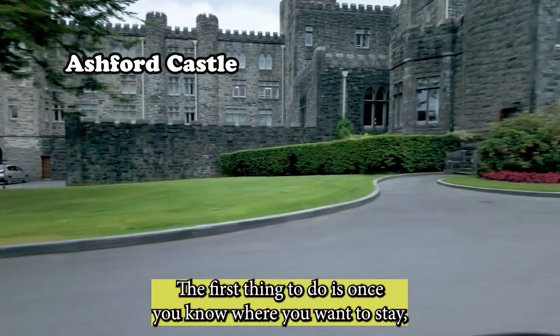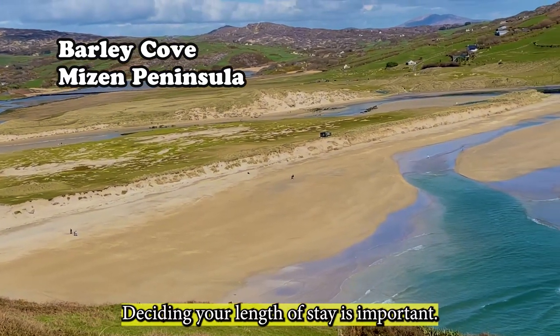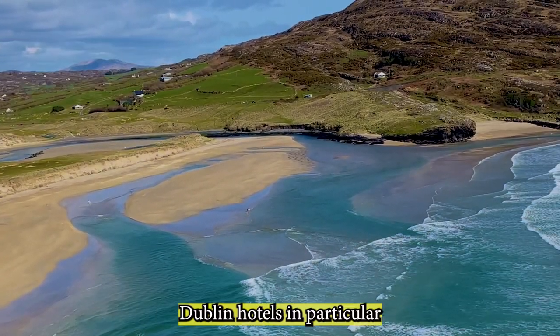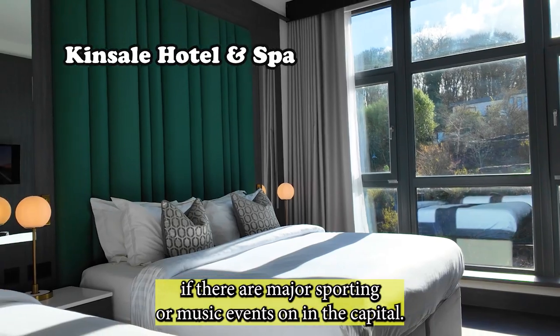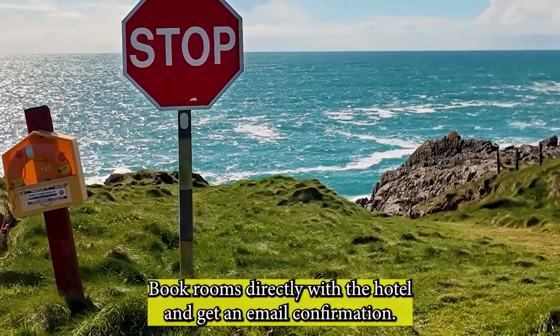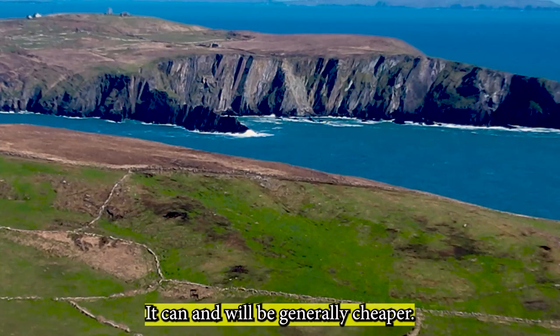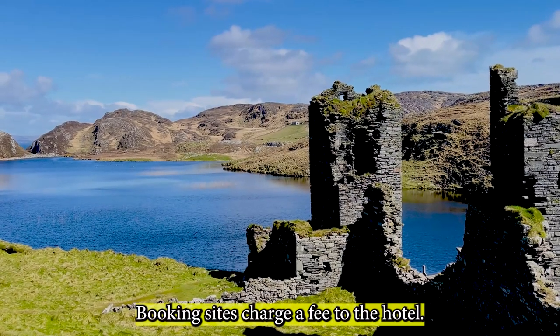The first thing to do is, once you know where you want to stay, book your accommodation in advance. Deciding your length of stay is important, as in the peak season — April to October — hotels will be busy. Dublin hotels in particular if there are major sporting or music events on in the capital. Book rooms directly with the hotel and get an email confirmation; it will generally be cheaper, as booking sites charge a fee to the hotel.